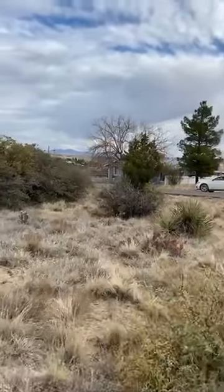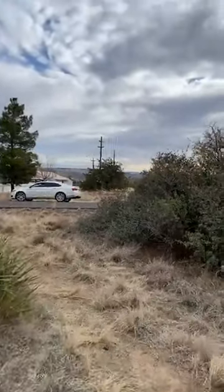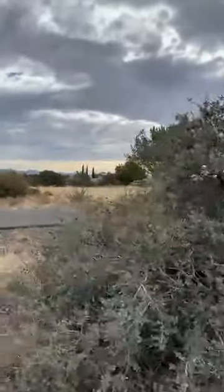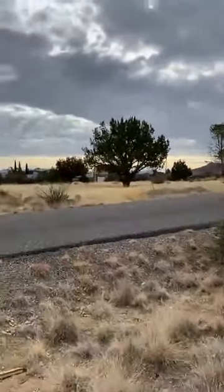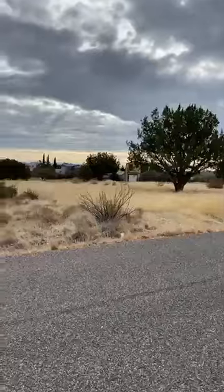As you can see out there, we've got some great views out here. This one is also zoned for site-built homes. It's got the local water — you just need to put your septic in and bring your building plans. We'll have CC&Rs attached to the listing so that way you can see what the minimum square footage and everything is that you can do.